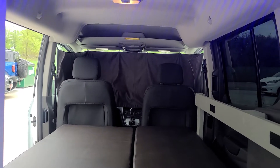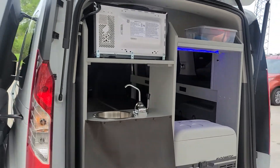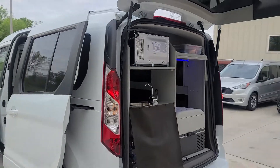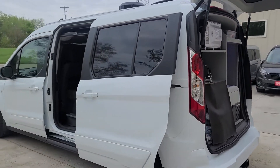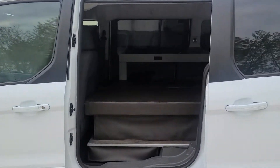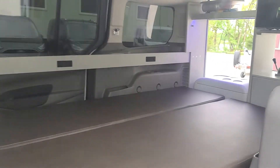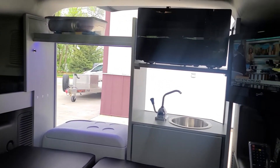There's a front privacy curtain, front WeatherTechs, and floor WeatherTechs. There's some under-bed storage, a TV, and a DVD player.